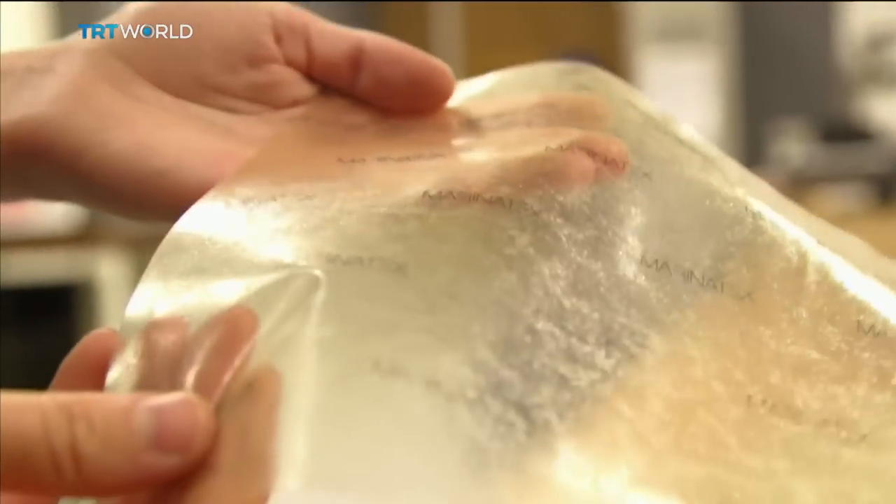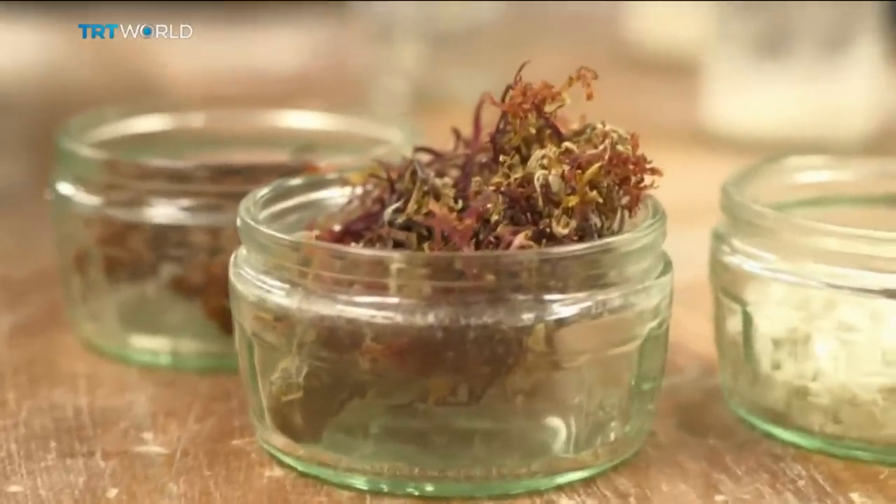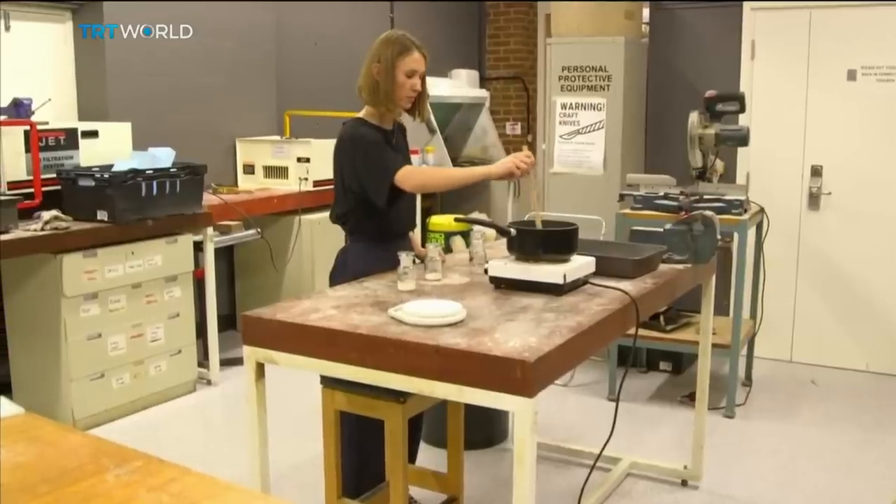I created MarinaTex for my final year project. It's a biodegradable material sourced from organic materials — using waste from the fishing industry, combining that with binders from the sea, so that's using red algae, agar from red algae, and combining it to create a plastic film alternative.